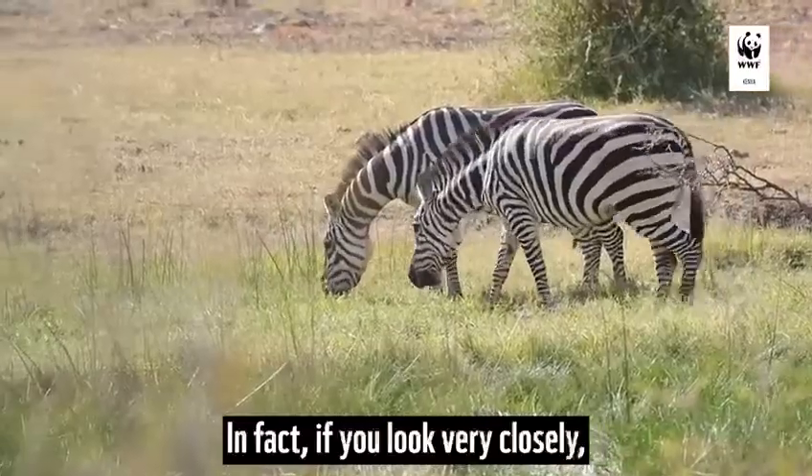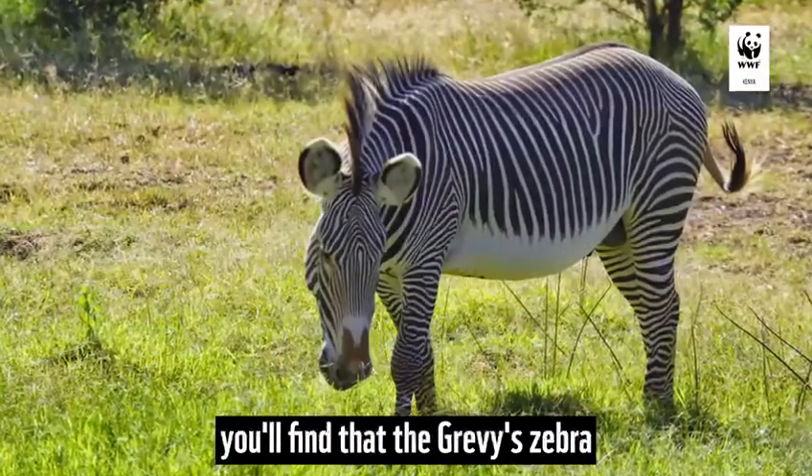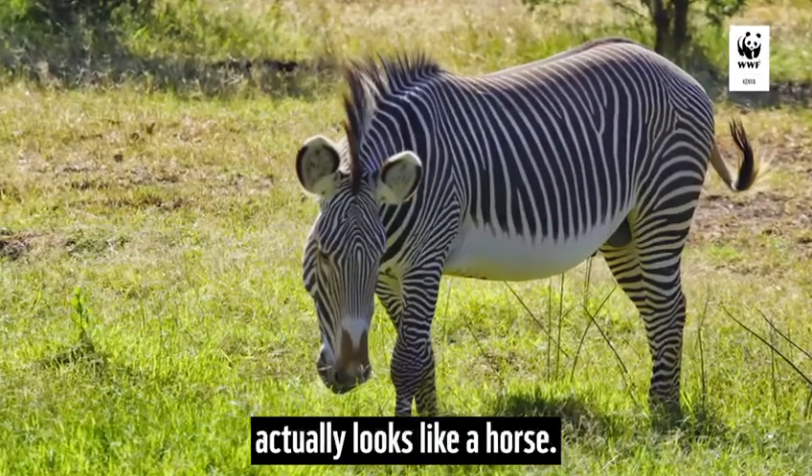In fact, if you look very, very closely, you will find that the Grévy's zebra actually looks like a horse.